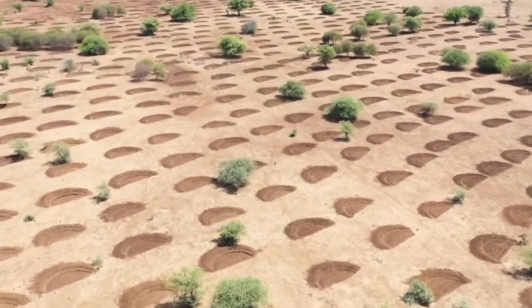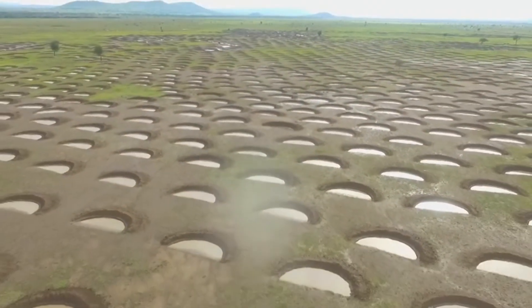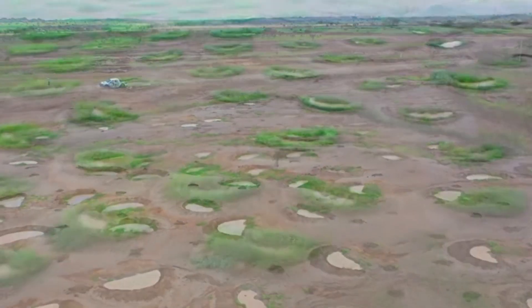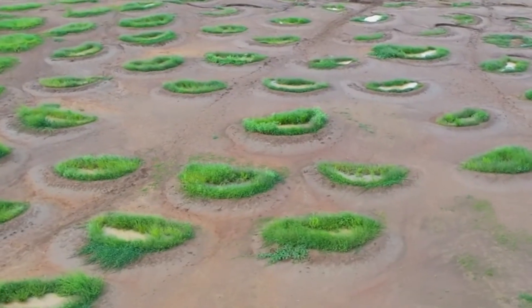That's where the Half Moon Basin shines. It simply traps rainwater, giving it time to sink deep into the ground. Farmers also fill it with compost or fertilizer and plant native seeds adapted to the climate to cradle new life.